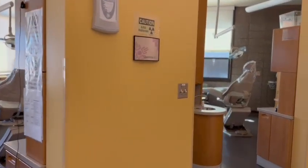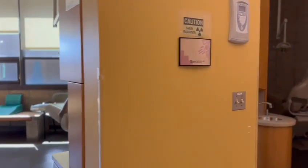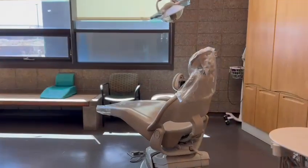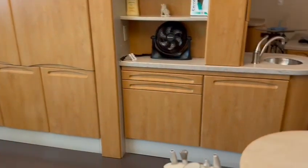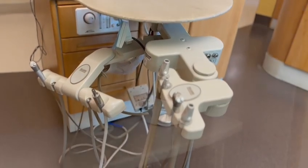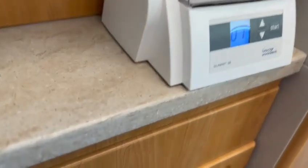When you're in the operatory, you will have access to a dental chair and a dental assistant chair. You will also have access to our electric handpiece unit. Inside the rooms, we will also have a curing light and an amalgamator ready for you.